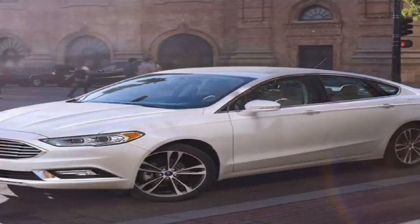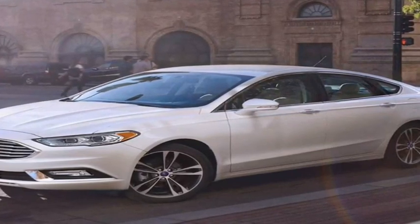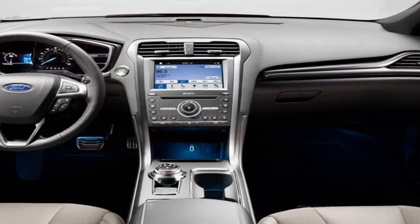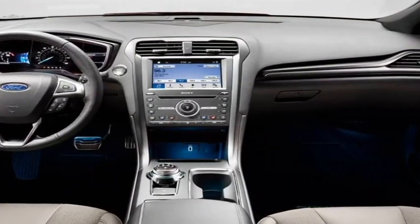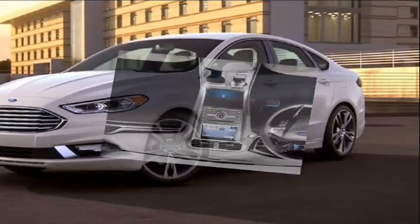The Fusion shown in some of our tests is a handsome, competent family sedan and a fine choice. But the savvy buyer would choose an Audi for the price of a Fusion Platinum, a Volt instead of a Fusion Energi Plug-in Hybrid, or a Honda Accord Sport over a Fusion SE.